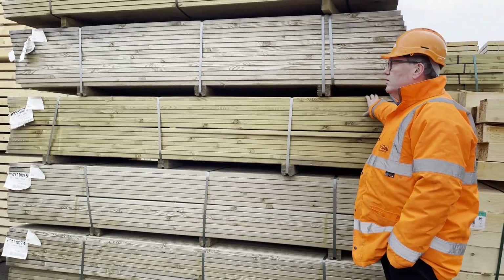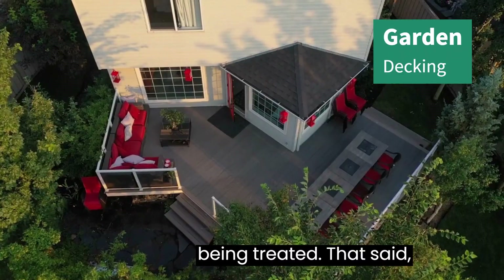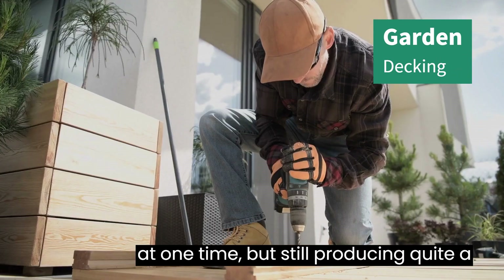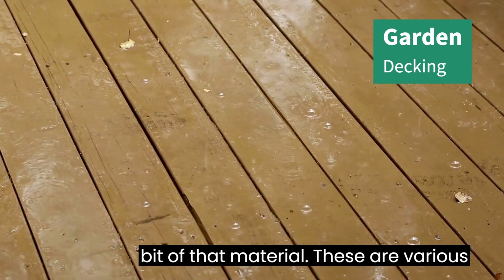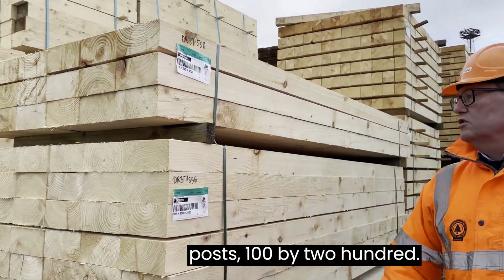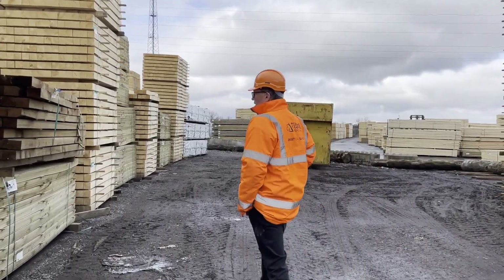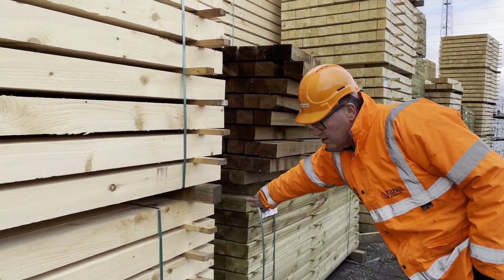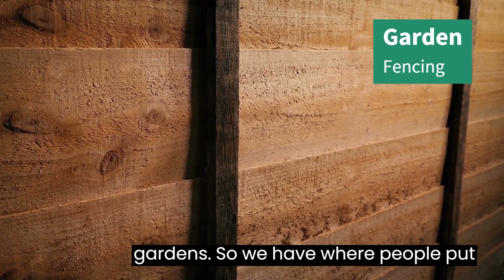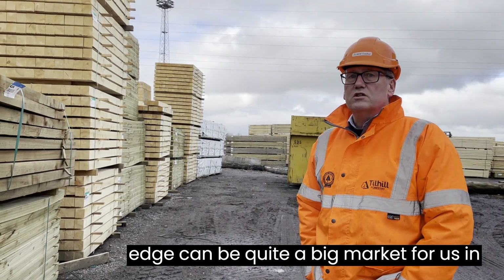Here's a product for the decking market that's been treated. That's not such a busy market as it once was, but we're still producing quite a bit of that material. These are various products for fencing — 100 by 200s. And then we've got feather edge boarding for garden fences, where people put up overlapping fence panels. Feather edge can be quite a big market for us in the spring.